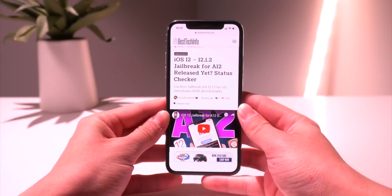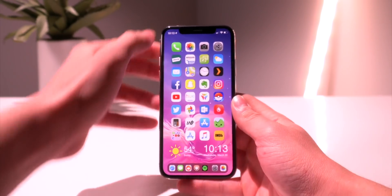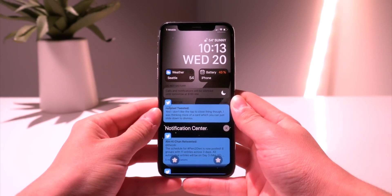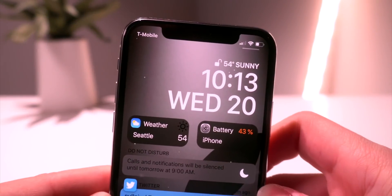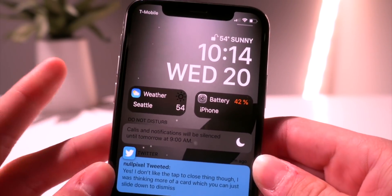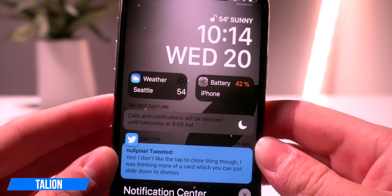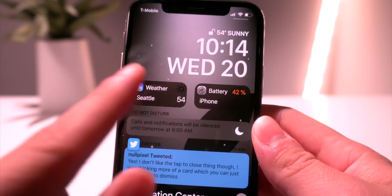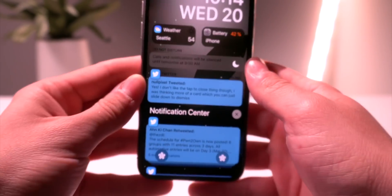Let's get directly into things. To start off, let's pull down the notification center. I have Jellyfish installed which brings this awesome clock widget to the lock screen and notification center. Another new widget is called Talion — it brings nice complications to the lock screen. Right now I have the weather and battery widget enabled. You have two positions where you can enable different widgets and there's quite a bit of variety to choose from.